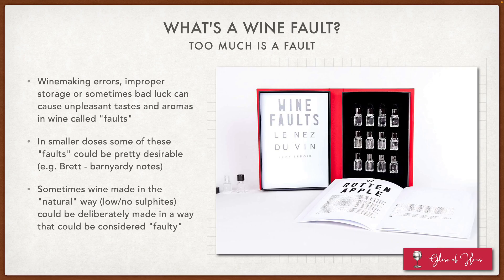The topic of wine faults can be a little bit controversial, and the reason for that is too much of almost anything is a fault, and there is a bit of personal taste and preference that comes into play. Often, wine faults are caused by winemaking errors, improper storage, or sometimes just bad luck, and it creates unpleasant tastes and aromas which some of us will call faults.